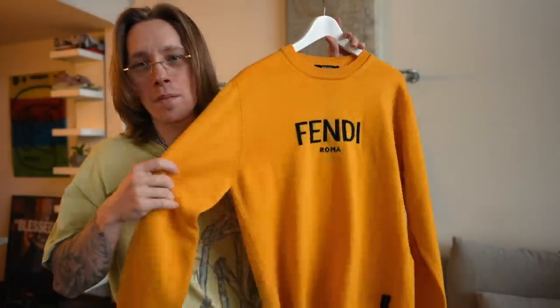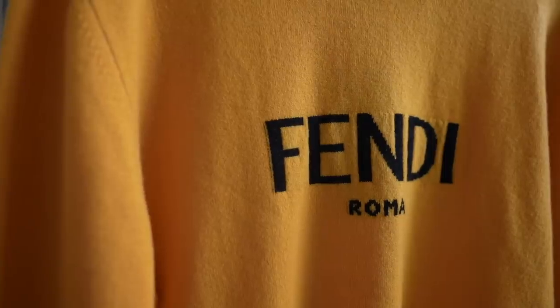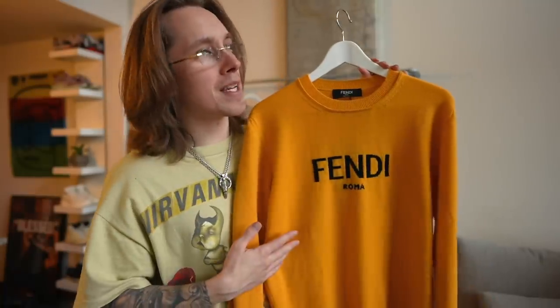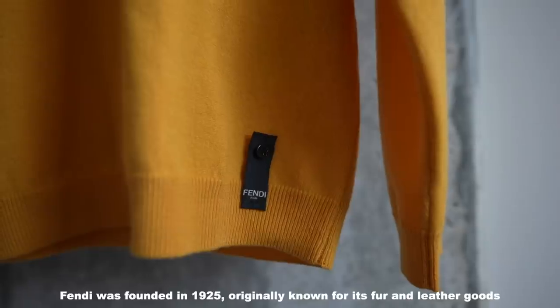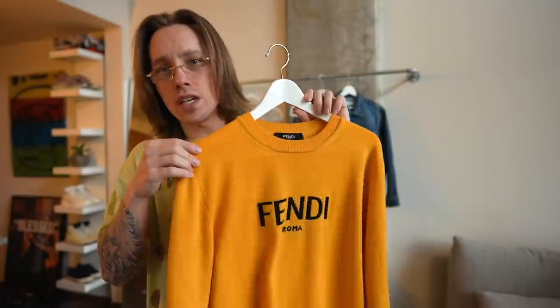Anytime I do these unboxings, I convince myself to get something from Fendi — it's probably one of my favorite luxury brands. This is definitely like a flex piece, but it's more than just a flex piece. You guys know how I love my knitted sweaters. I always say knitted sweaters are absolutely mandatory. Now, you have this really soft material — I believe this is made of cashmere. It feels absolutely soft. You have 'Fendi Roma' right here. Obviously Fendi hails from the land of Rome. I've been to Rome before — super cool. I do love the fit of this sweater.